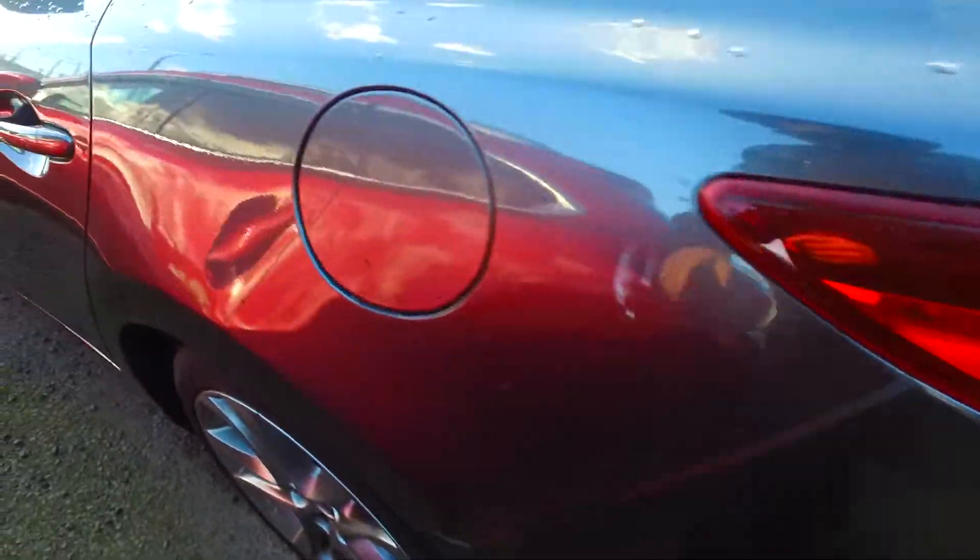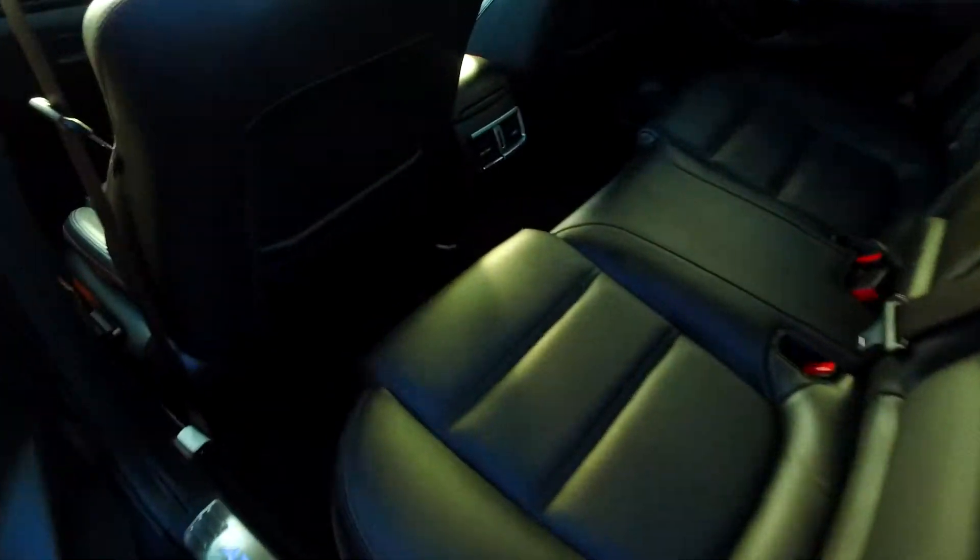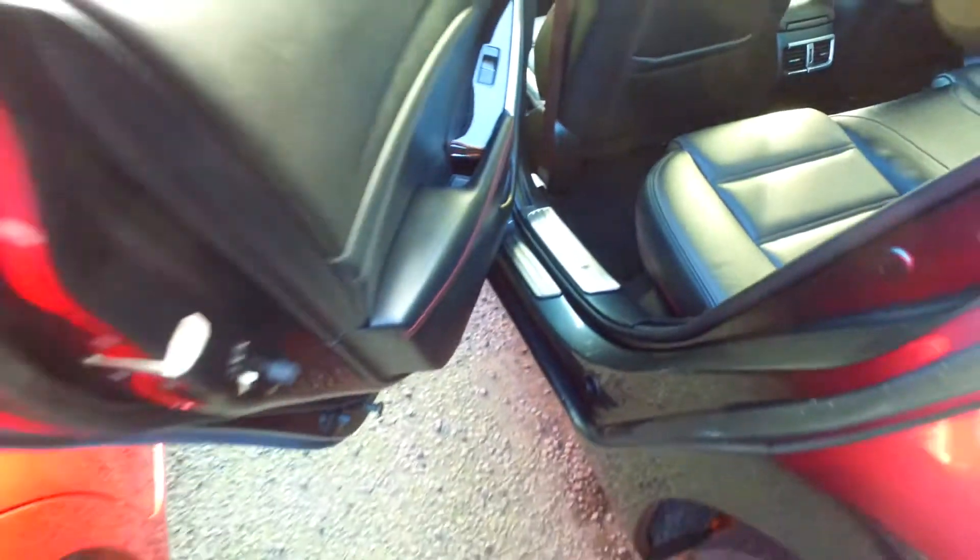Coming around — I just noticed there's a little aftermarket clip on here. I think this aftermarket piece is broken so we'll just pull it off because that doesn't look that nice anyway. Close it back up for you.